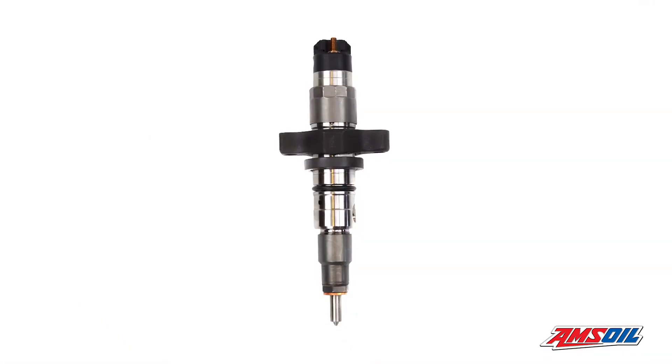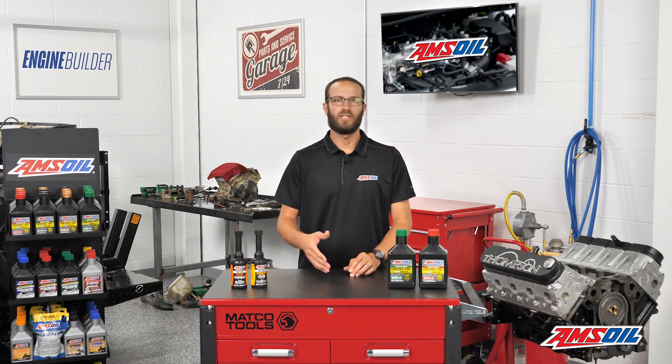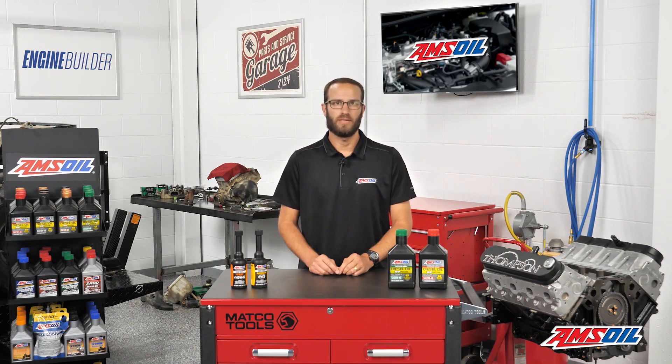That's a huge difference in technology, and the needs of those three injectors are greatly different as well. We're going to focus on the common rail injector, which has now been around for nearly 20 years and has been refined over that time. These injectors are super small, and the clearances are very tight because you want them to fire so many times.